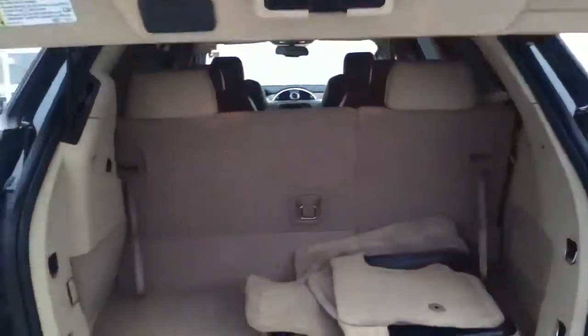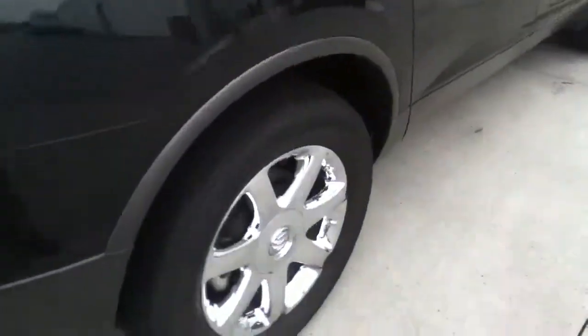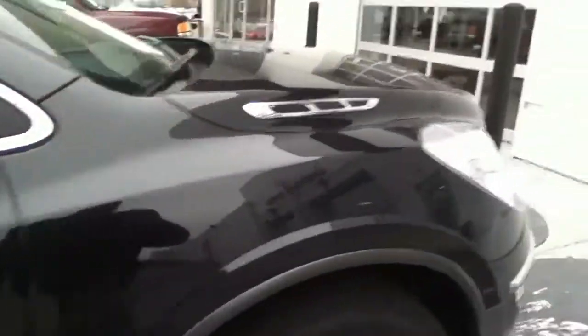Rear camera, power lift gate. It's tan inside. Floor mats are cleaned. It's got the chrome wheels. There's a little chip right there on this door, and there's a little like a door pushed up against that right there. Those are both on the passenger side.